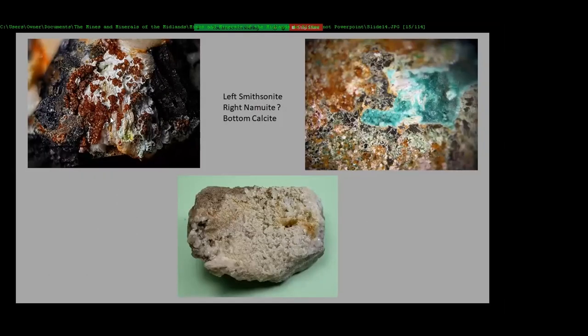This one I think could be namuaite — I'm not sure I spelled it right. And this is just a piece of calcite.